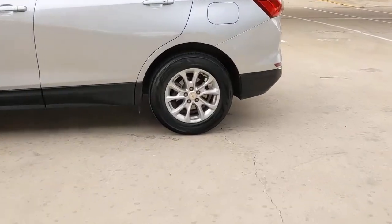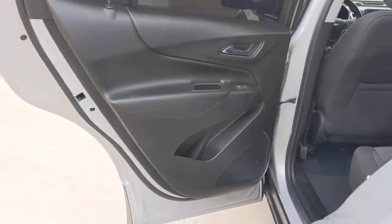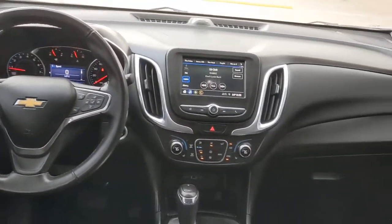These are just some of the great options this vehicle comes with: heated driver's seat, keyless entry, backup camera, keyless start, remote engine start, heated mirrors, satellite radio, Bluetooth connection, aluminum wheels, and steering wheel audio controls.